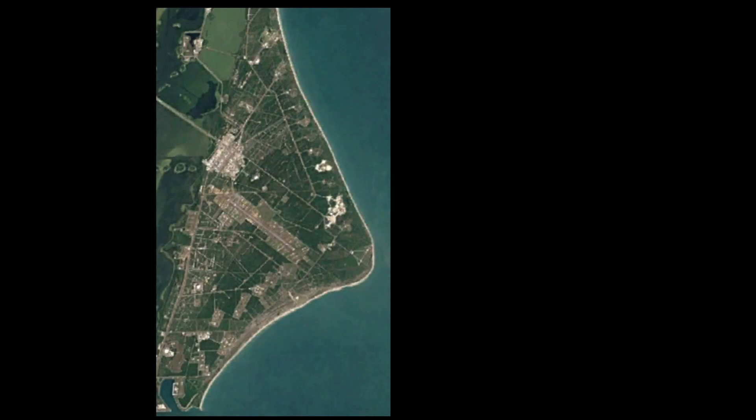The launch complexes at the Cape have a very strange numbering system, one that evolved over time. The following is a short journey through the history of the launch complexes, including the first vehicle that used each launch complex.